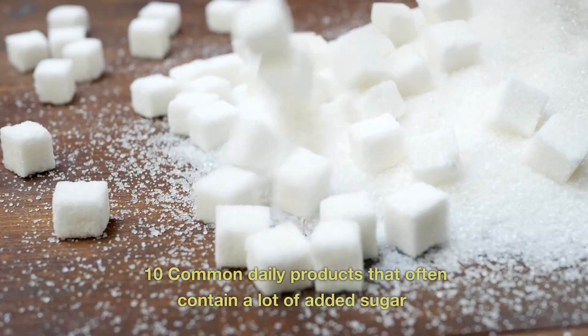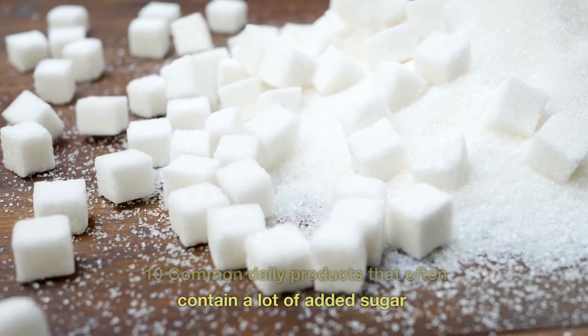Did you know? 10 common daily products that often contain a lot of added sugar.